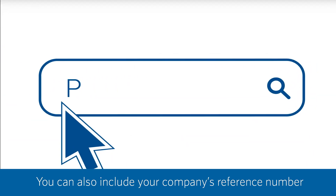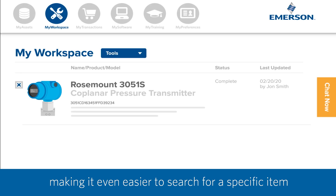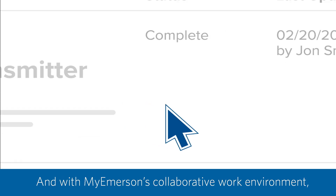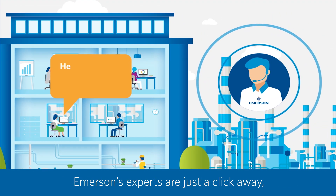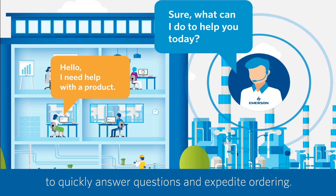You can also include your company's reference number in your MyWorkspace device records, making it even easier to search for a specific item without having to remember its full model number. And with MyEmerson's collaborative work environment, Emerson's experts are just a click away to quickly answer questions and expedite ordering.